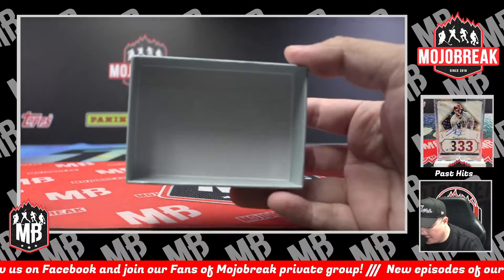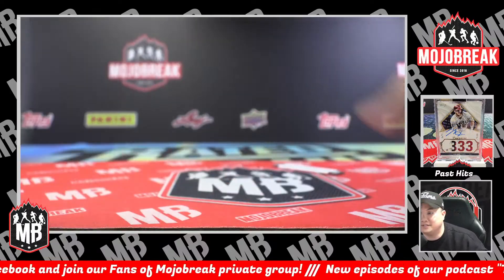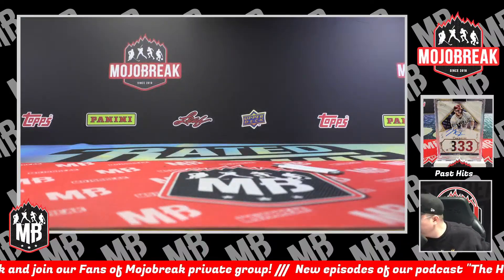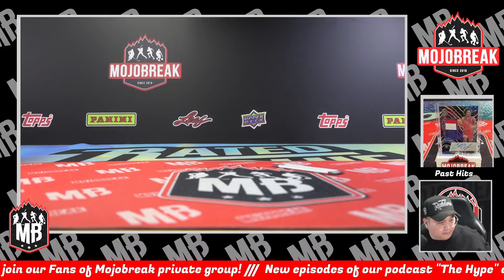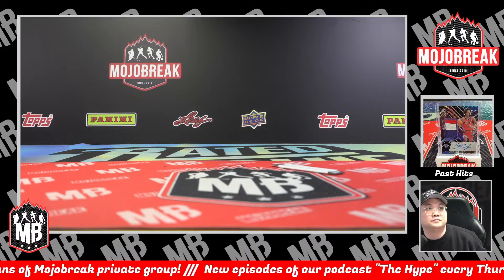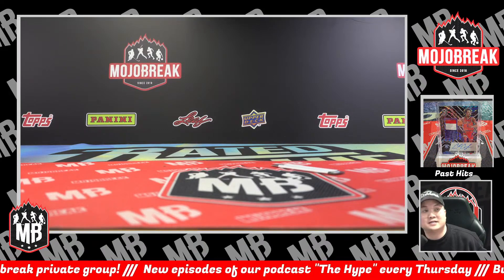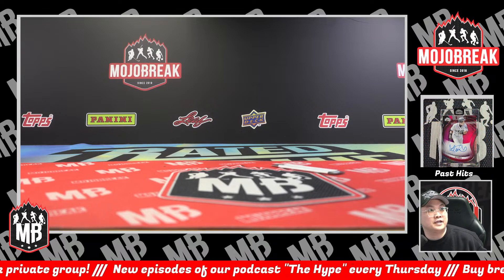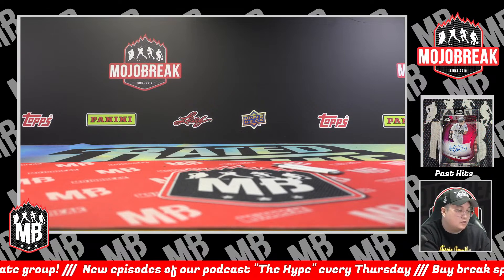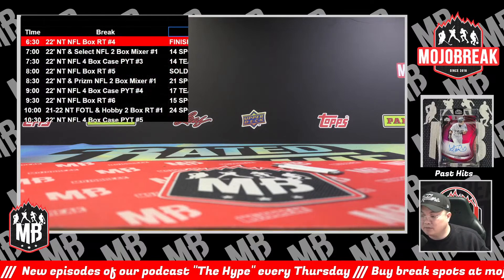All right, y'all — that was my first NT break of the day. Single box random team style number four. Congrats to everybody who got a nice hit. I just discounted case number three — let's fill that up. Next sold-out single box is not for another hour and a half or so. Got a bunch of NT still coming up tonight, though.